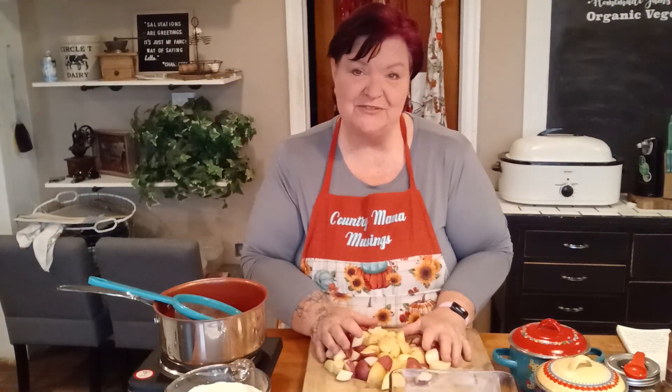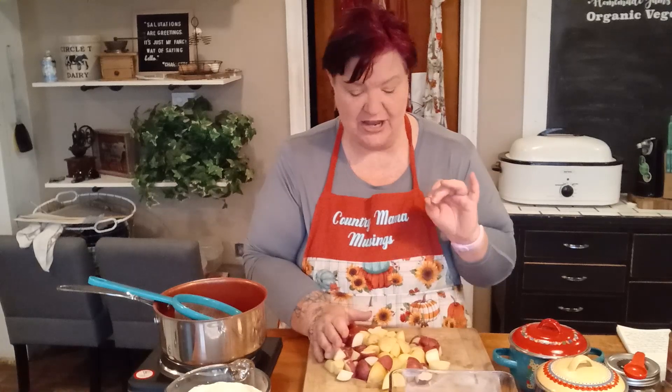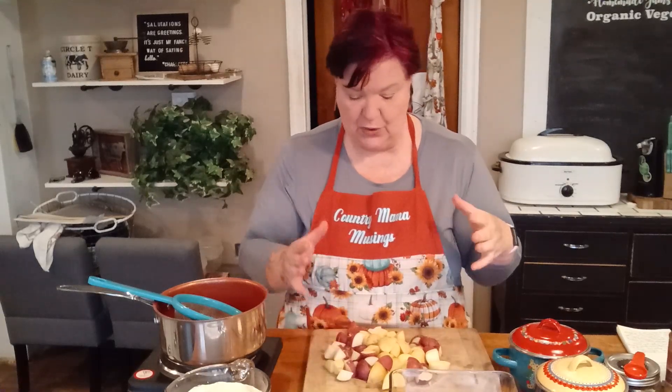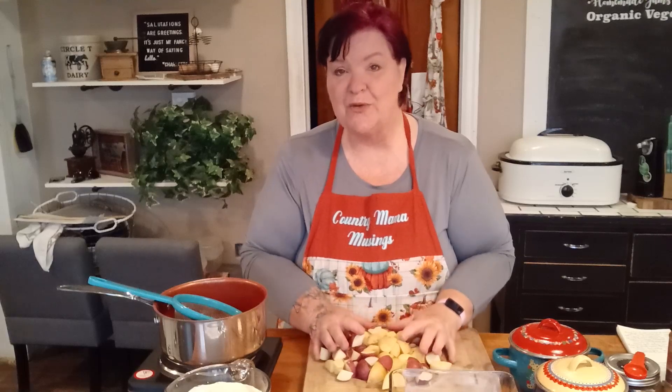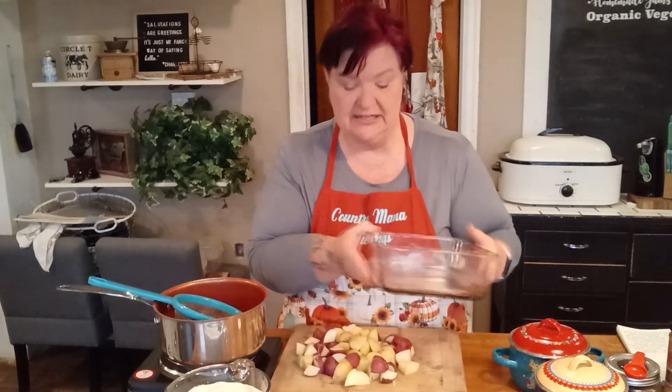I was not able to find any purple Peruvian potatoes. You can use fingerling potatoes — whatever you can find that adds color — and you want the little ones. What I have here is some Yukon Gold and some red baby potatoes, and I've cut them up in quarters or sixths, and I'm going to add them to my baking dish.